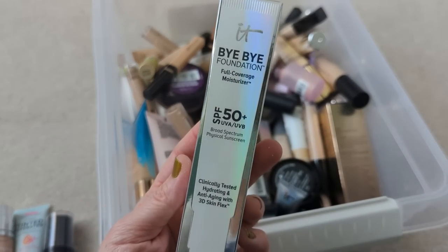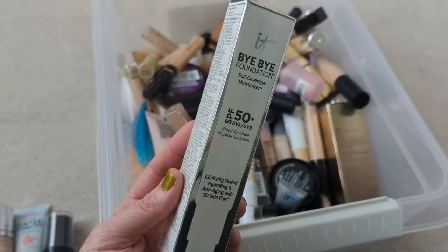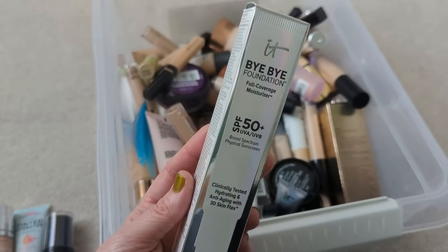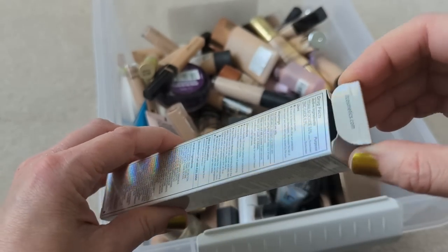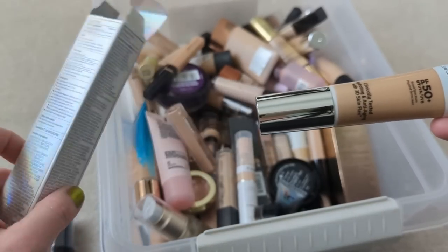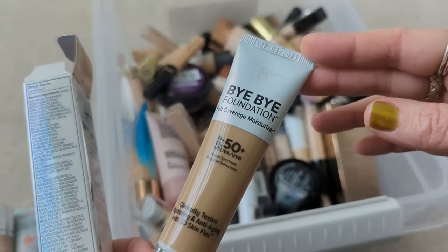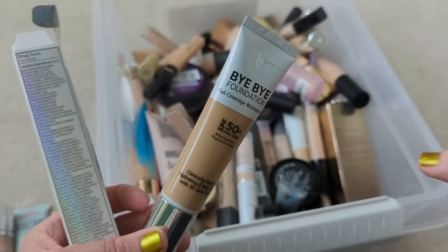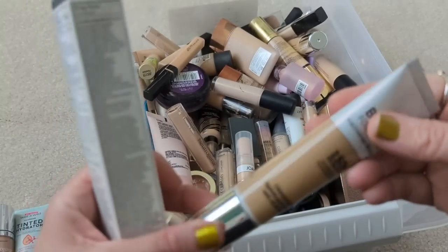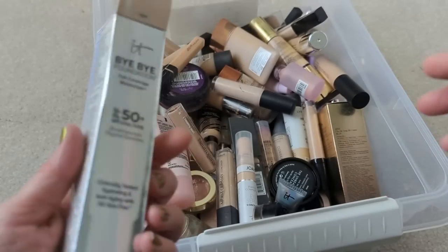Here we have the It Cosmetics Bye Bye Foundation, still in the box. I think I got this in a BoxyCharm or FabFitFun box, and I hung onto it because I already had one open that I wanted to use up first, and then I forgot that I had this — it was stuck way back in the drawer. It says expires 3 of 2021, so I'm not going to use that anymore, but I do love this formula. I actually think I like it even better than their CC cream.